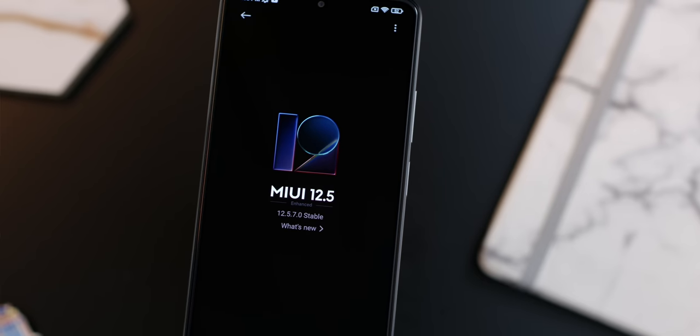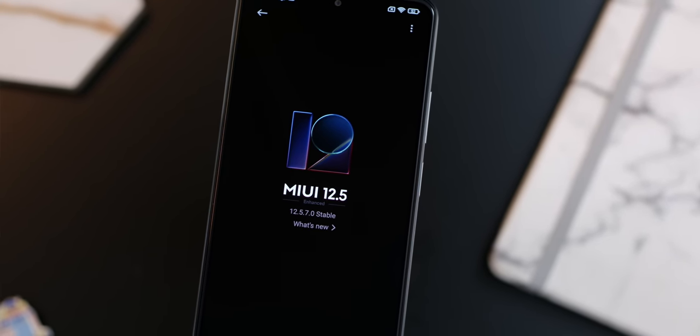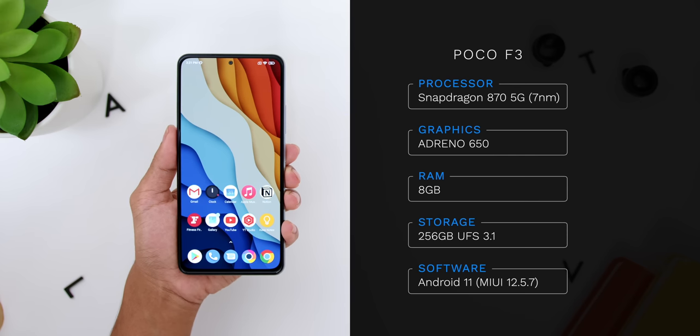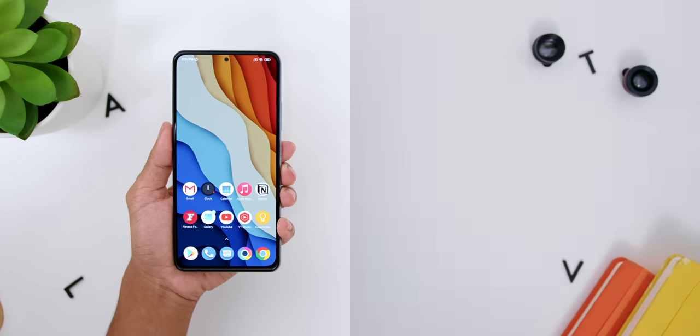Before I begin, just to let you all know that this review is based on the latest MIUI version 12.5.7 as of the making of this video, where the variant I have is the 8GB of RAM and 256GB of storage.